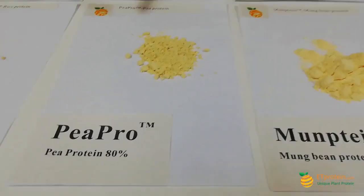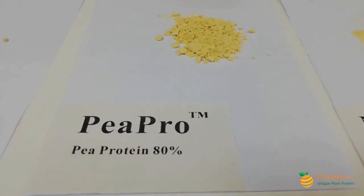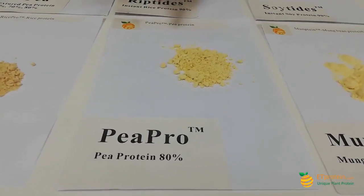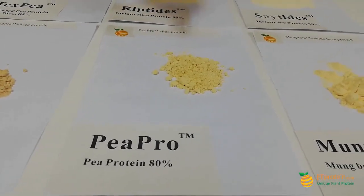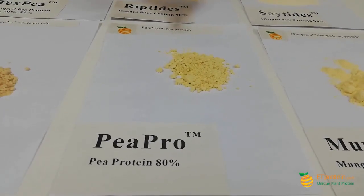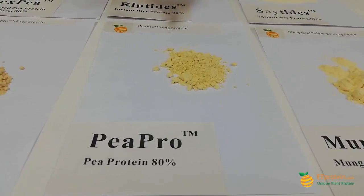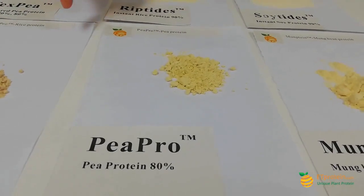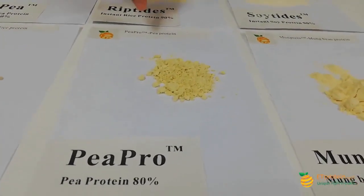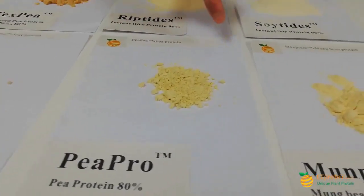This is our Pea Pro — pea protein, 80%. Compare it with all our competitors: our pea protein has a very neutral taste. We have used special technology to reduce the odor of pea beans and also to get rid of the pea taste, so it's very neutral.